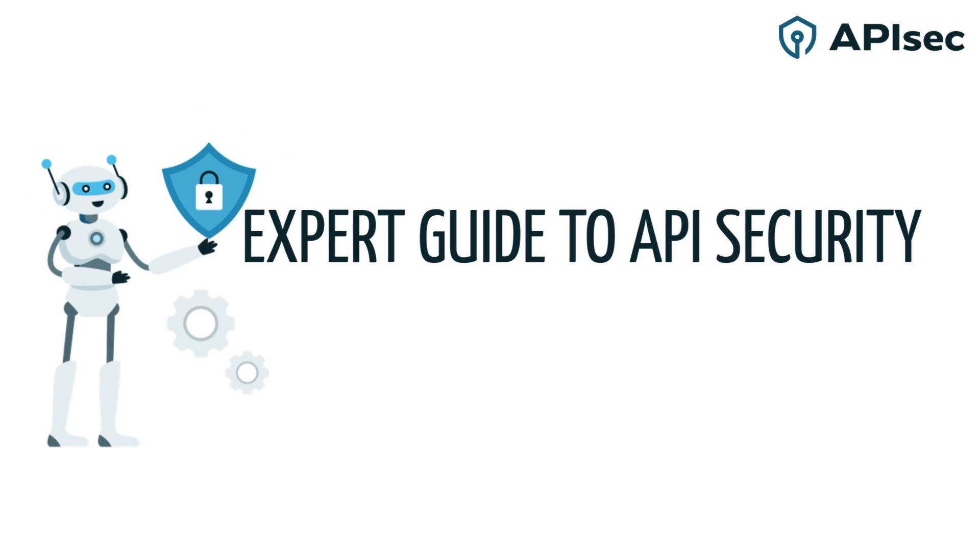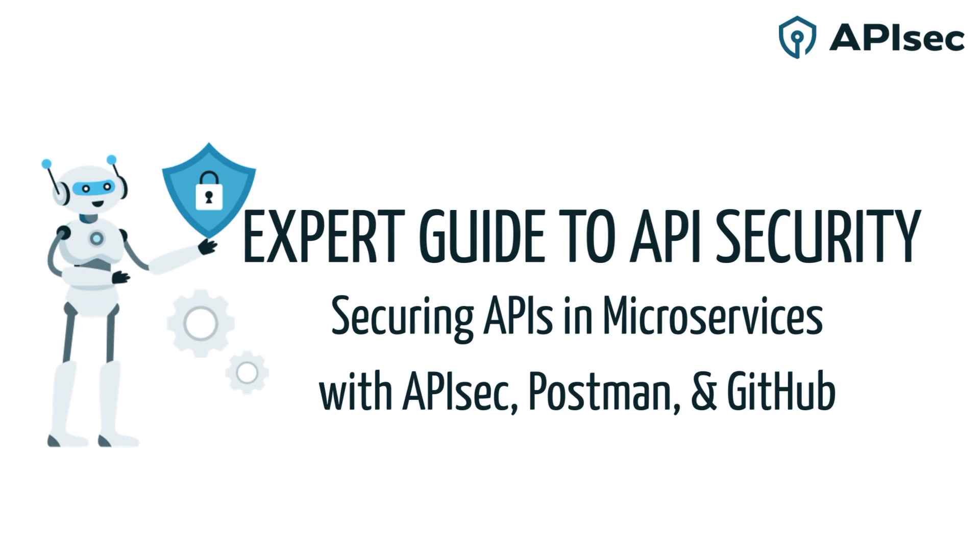Join Ava, our API security expert guide, on her journey helping the Global 20 telecom operators secure APIs in a microservices architecture with Postman and GitHub.